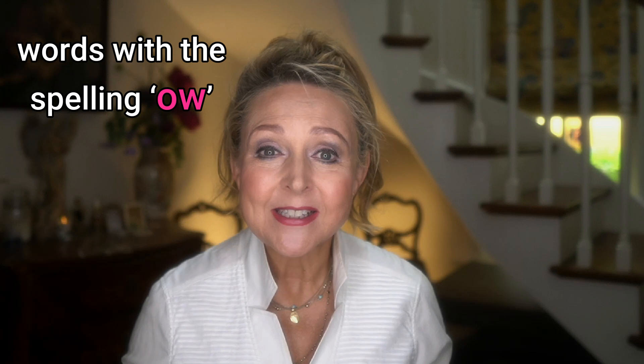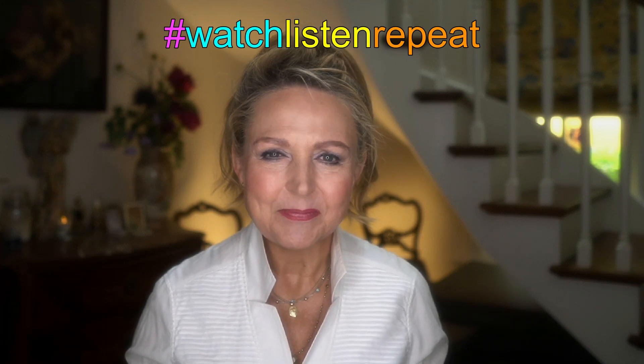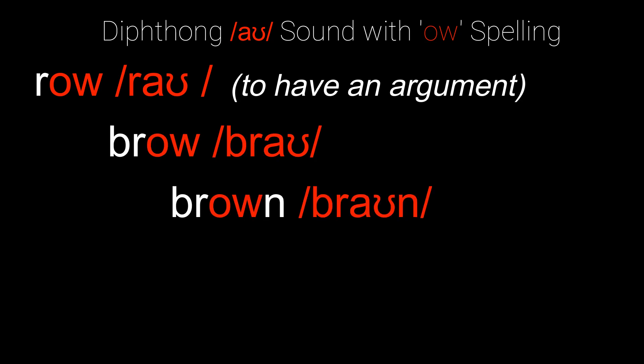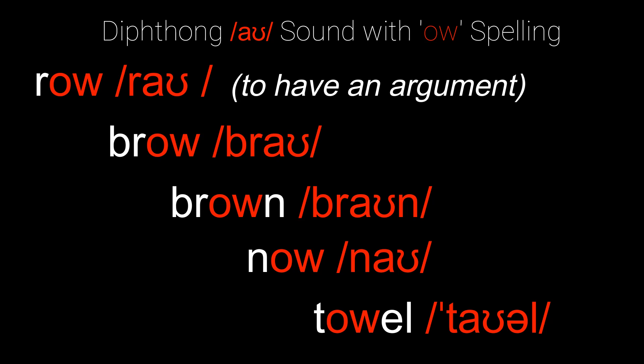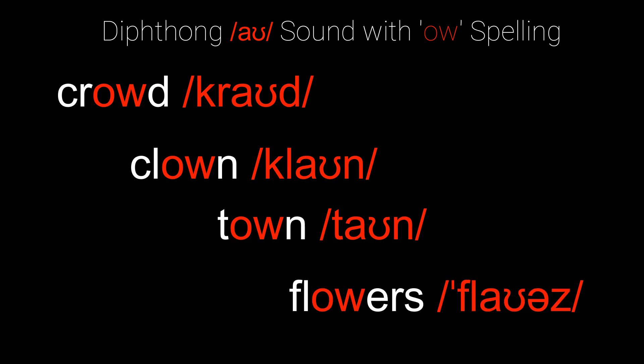Now, words with the spelling O-W. Watch, listen and repeat: row — as in to have an argument — brow, brown, now, towel, crowd, clown, town, flowers. Okay? You sure? Good.